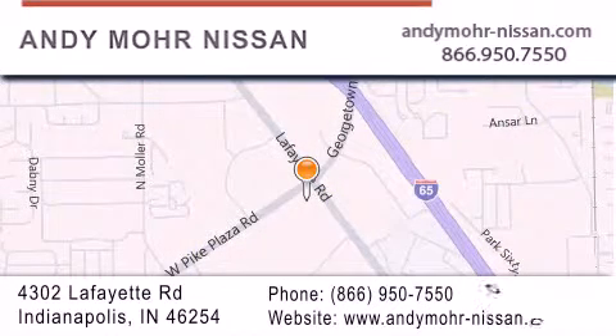You can search our new and used car inventory online, get new car pricing, and receive free no-obligation price quotes. Stop by and visit us today at 4302 Lafayette Road in Indianapolis, or see us online at AndyMoore-Nissan.com.